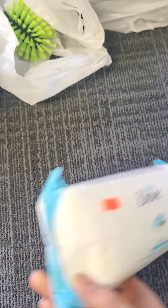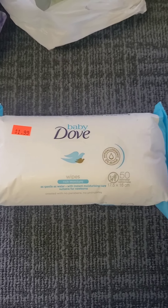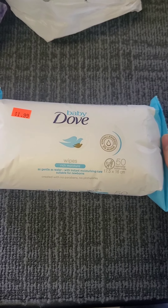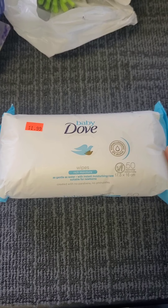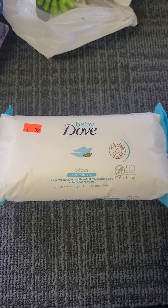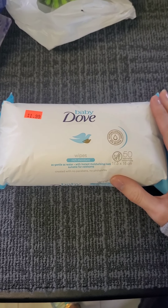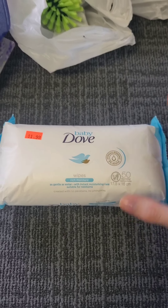I believe this is only a dollar, which isn't bad. I'm pretty excited about this — I've never tried this before. This brand, Baby Dove. I have tried Baby Dove, and if you watch some of the other videos, a lot of people talk about how great Baby Dove is. I've never tried the wipes, so I'm really excited to try that. I do have the Dove body wash that feels like lotion that everybody's always talking about on YouTube, so I'm going to try the wipes and let y'all know if they're any good.